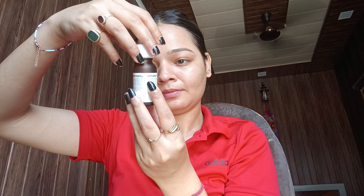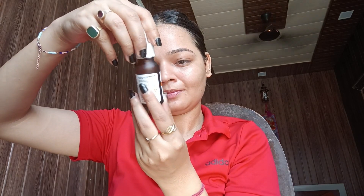You can use this — I'll also use it. I'll share my review after finishing the bottle. You should use only 2-3 drops at a time.